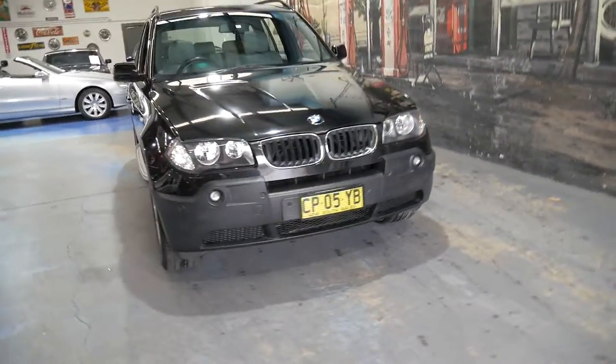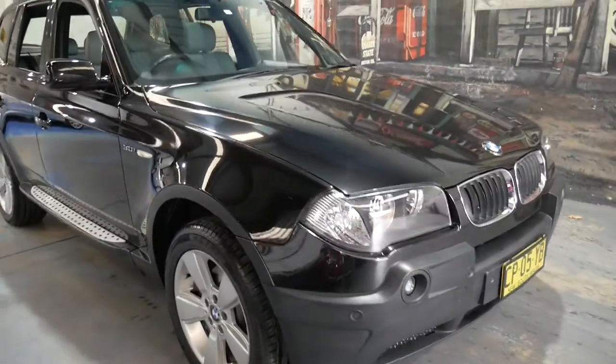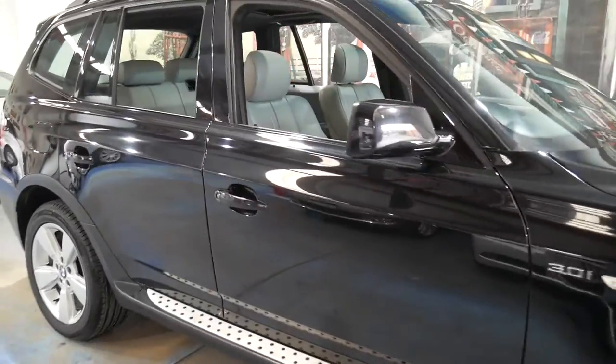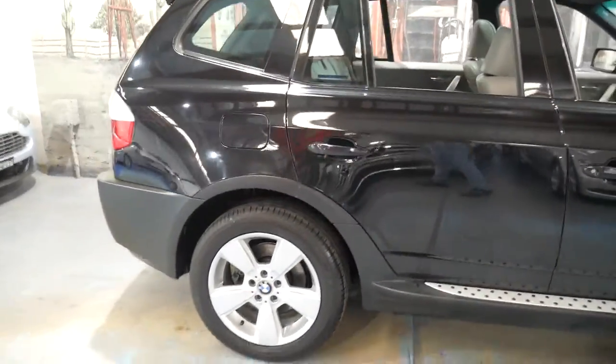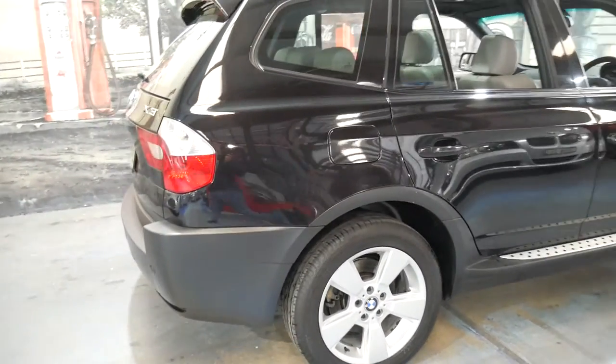Welcome to the Old Timer Centre. We're going to be talking about this BMW X3 from 2006. It's black in colour with light grey leather interior, and this car is in very good condition especially for 185,000 kilometres.